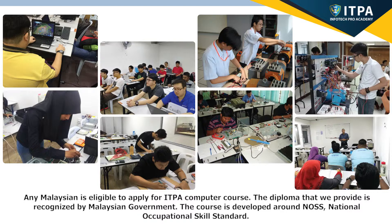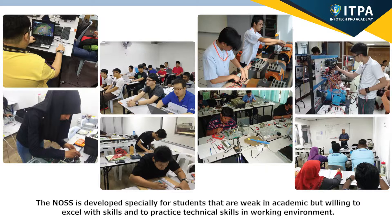The course is developed around NOSS, National Occupational Skills Standard. The NOSS is developed specifically for students that are weak in academics but willing to excel with skills and to practice technical skills in a working environment.